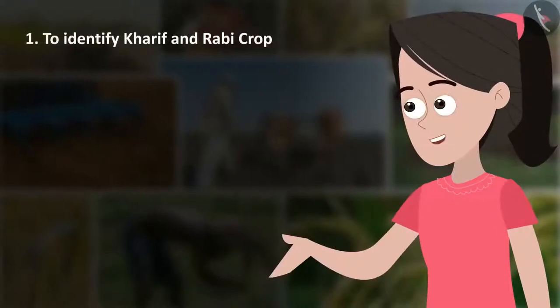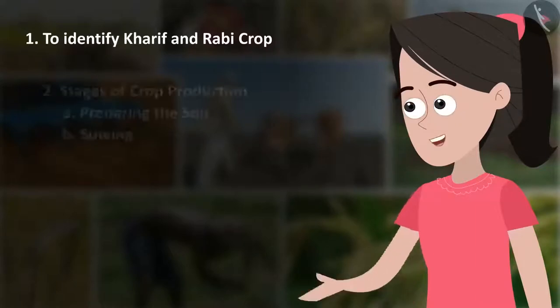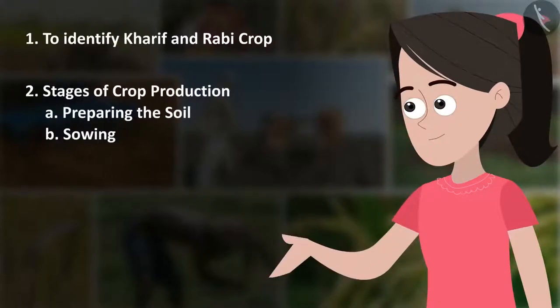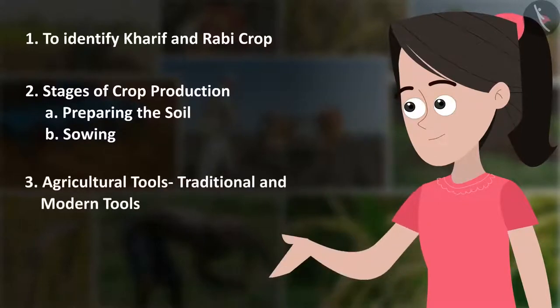From this chapter, we have learnt to identify Kharif and Rabi crops, the stages of crop production, preparing the soil, sowing, agricultural tools, and traditional and modern tools.